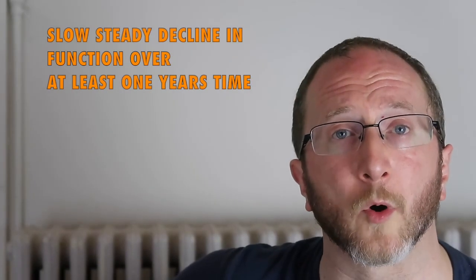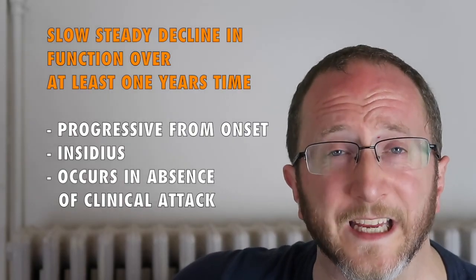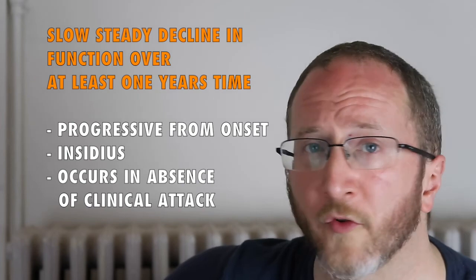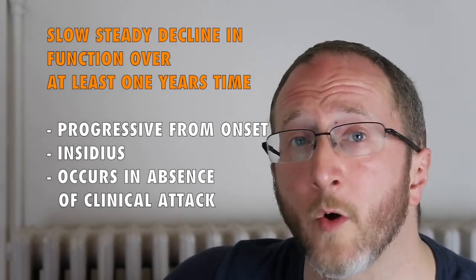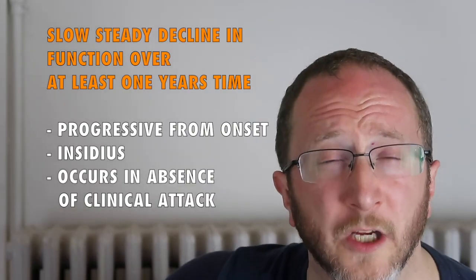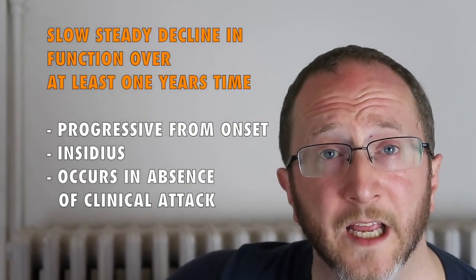The first of the two elements deals with the clinical course. This is determined by talking to the patient and understanding their clinical history by listening. What we're looking for is a slow steady decline in function over at least a year's time. This is typically insidious and it occurs in the absence of a clinical attack, so there's no history of a relapse and there's no history of a remission. Instead there's at least a one-year period — although it could be much longer — of a slow steady decline in neurological function.